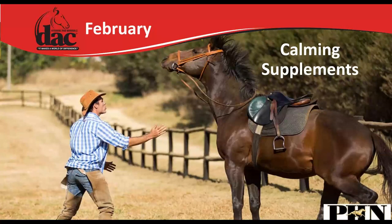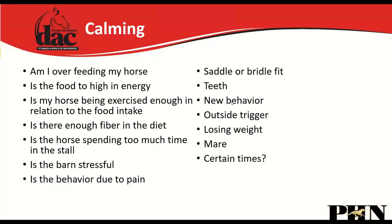In February we switched gears to calming supplements. I like to ask a lot of questions first, because very few horses are just naturally 'crazy' — nine times out of ten there's something else going on. Am I overfeeding the horse? Am I feeding a grain too high in energy for the amount of exercise? Am I exercising them enough? Is there enough fiber in the diet, or are they getting too much sugar and starch?